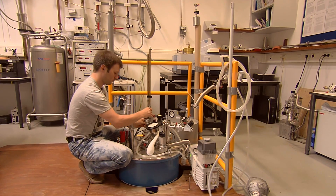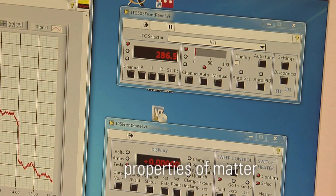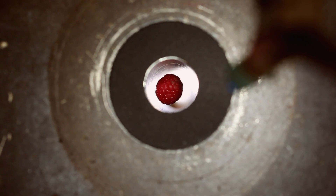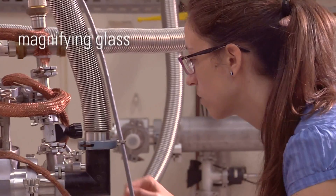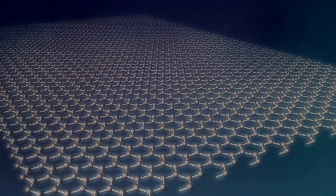High magnetic fields are a very powerful research tool as they reveal hidden properties of matter. All manner of materials can be explored because in a high magnetic field all materials are magnetic. Imagine these magnets as a magnifying glass that allows you to look at materials on a subatomic scale.